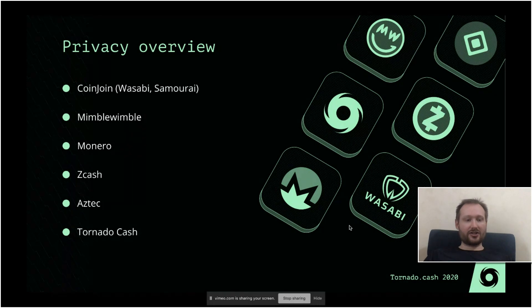Then there is Zcash. It has the best technology to date and it allows you to perfectly hide the transaction graph and amounts. But unfortunately, currently the Zcash chain has only 5% of transactions fully shielded and the other 95% are transparent — so it's public what the amounts are and all the transaction graph. For comparison, Zcash processes around 300 fully shielded transactions per day, while Monero processes more than 10,000.